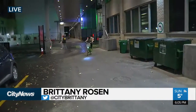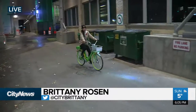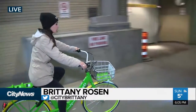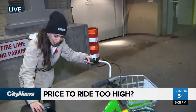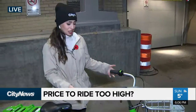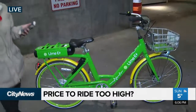Hey guys, take a look at these new Lime bikes that I'm riding. These were just released last week. They are dockless, they are completely electric, but some people are saying that the price is concerning them. As you can see here, these bikes are pretty nice. They're called Lime for a reason — they're super bright, but I just want to show you how this all works.